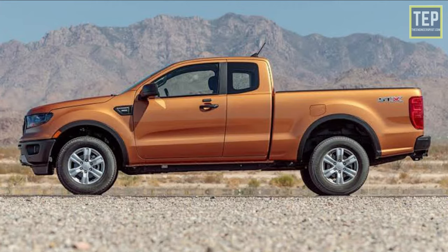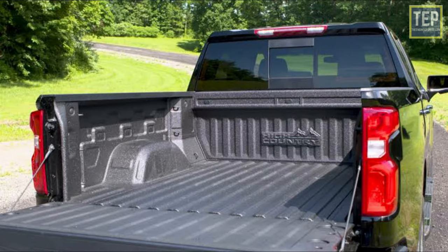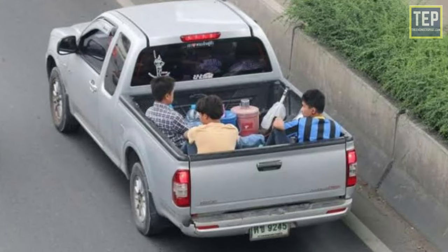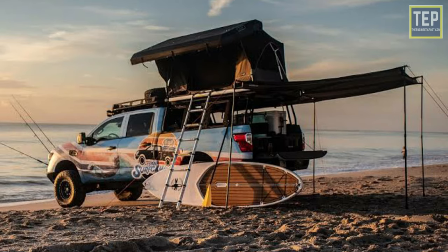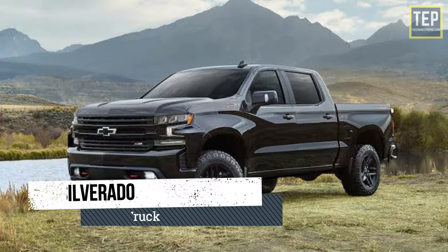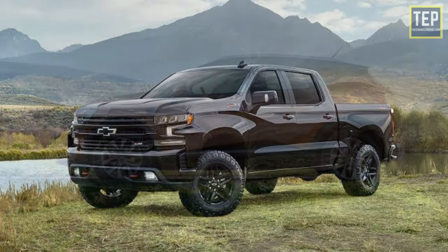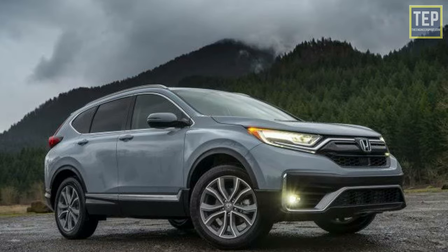Pickup trucks are based on the platforms of their SUV counterparts. They are entirely similar, with the only difference being a huge open cargo area with high payload capacity. These vehicles can be used as passenger cars, for commercial purposes, and also for extreme off-roading, and are also known as lifestyle pickup trucks. Honda Ridgeline and Chevrolet Silverado are the best examples of pickup trucks.